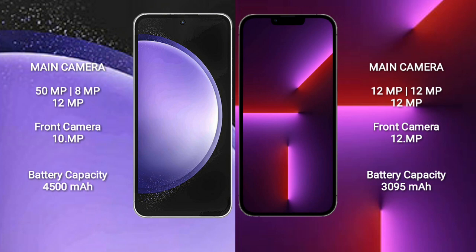Samsung Galaxy S23 FE has a 4500mAh battery with 25W fast charging support. iPhone 13 Pro has a 3095mAh battery with 30W fast charging support.